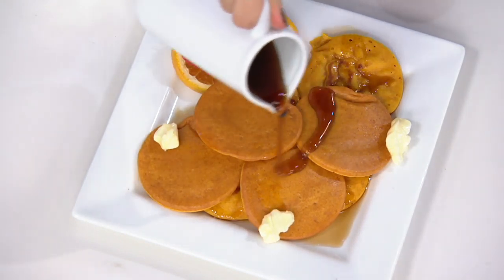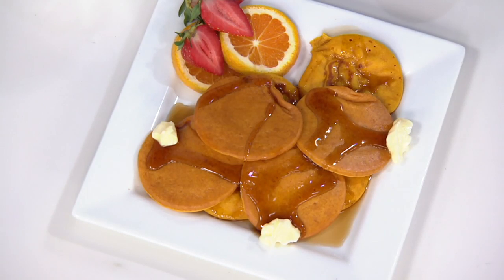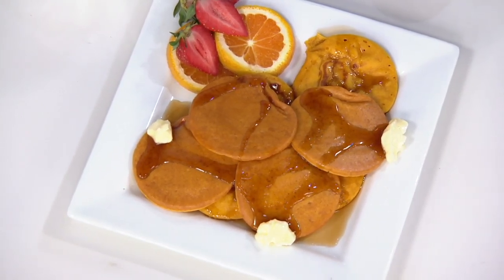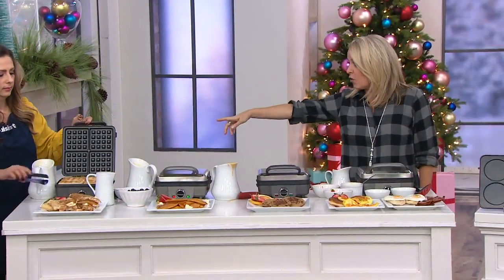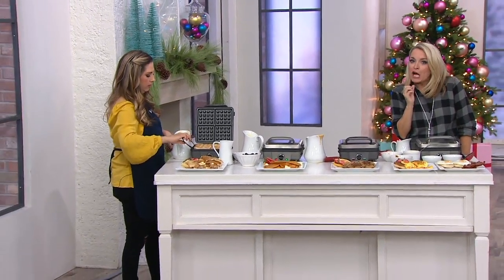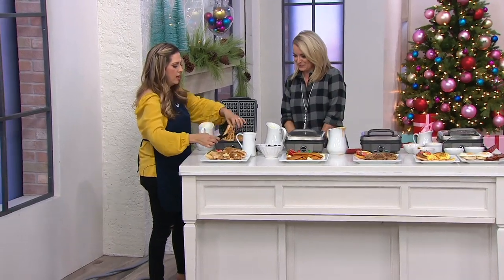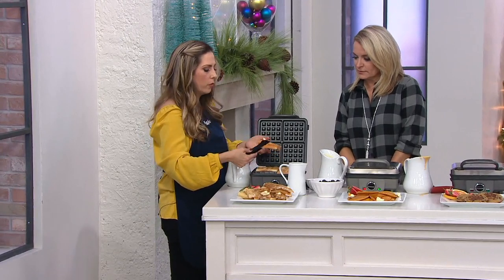The waffles are done, pancakes are done, we've done cookies, a mini omelet, and fried eggs. Here's a more crispy version of what we saw before — and I'm really excited about all the non-breakfast items that can be made in here.